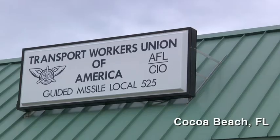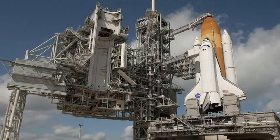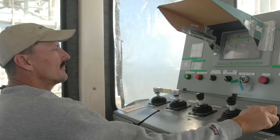This local represents members both on the NASA side and the Cape Canaveral Air Station side. On the shuttle side, we represent people who deal with ordnance with the vehicle, searchlight and generator support. On the Air Force side, we deal with just unmanned rocketry. We have mechanics, electricians, air conditioning, communication techs, supply techs.